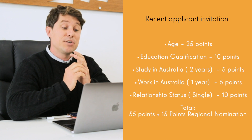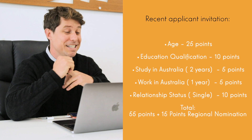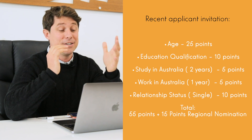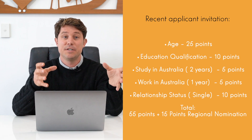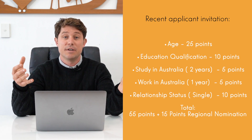Just to give you an overview, recently we had an applicant receive an invitation with the following points: he was 38, so he had 25 points for age; he studied commercial cookery in Australia, so he only got 10 points for his qualification; he didn't do an English test, so no points there; he studied in Australia, earning 5 points; he worked in Australia for one year, earning 5 points; and he was single, so he got 10 points — totalling only 55 points. Fortunately, we submitted the expression of interest requesting regional nomination, the state picked it up, gave him an extra 15 points, and he was actually able to apply for the Skilled Regional visa.